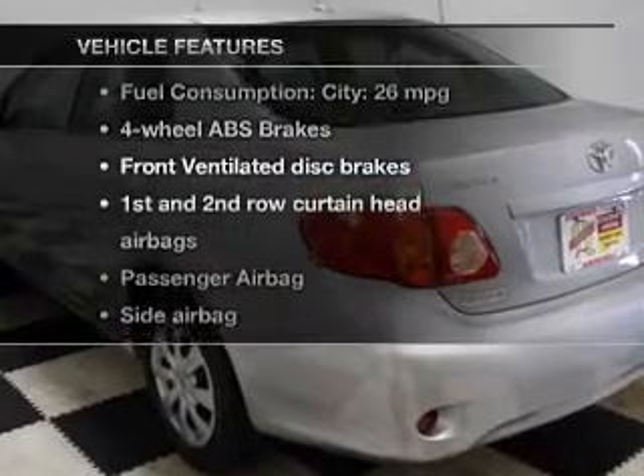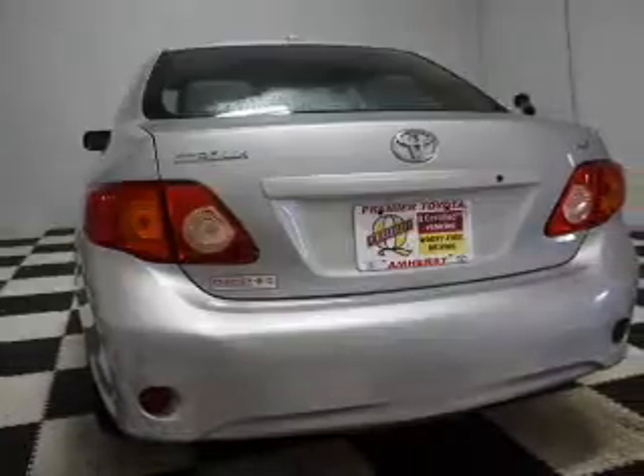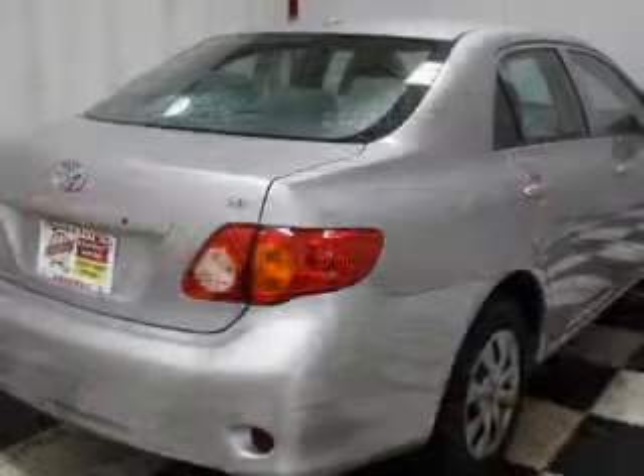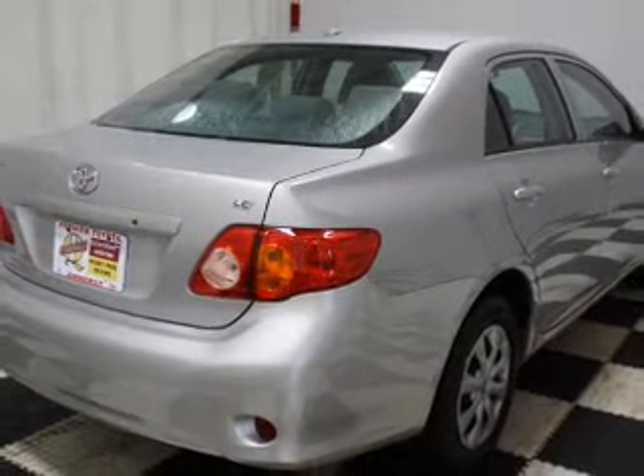Let's enjoy these notable features that are included in this vehicle: power windows, an AM FM stereo with a CD player, a satellite radio, power mirrors, power steering, and air conditioning.